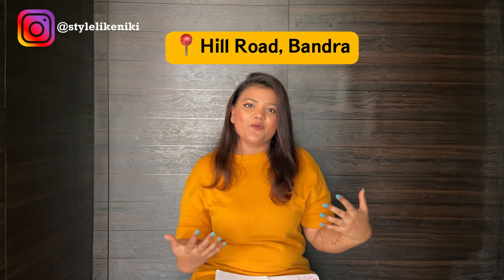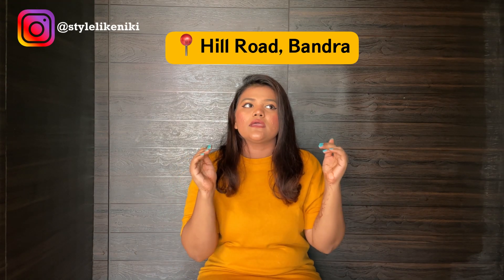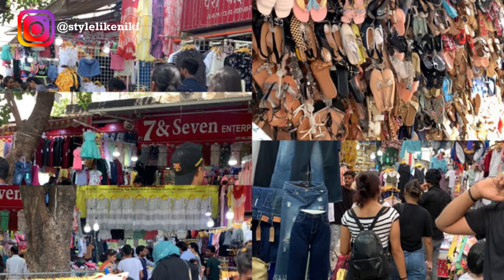I love shopping! So recently I went with my sisters to Hill Road. For those of you who don't know, Hill Road is one of the famous street shopping places in Mumbai, located in Bandra. We reached around 1 o'clock and started from the back of the market.